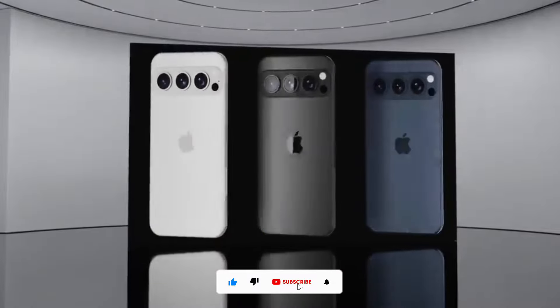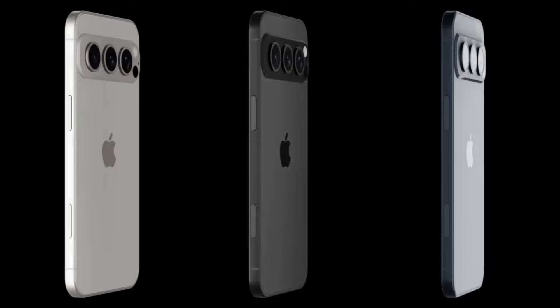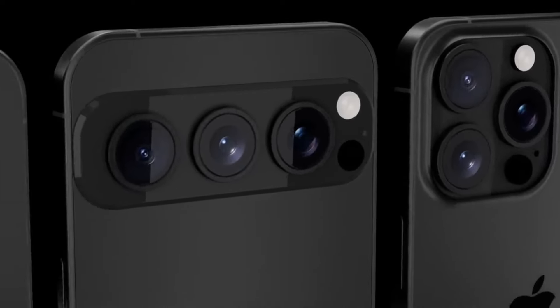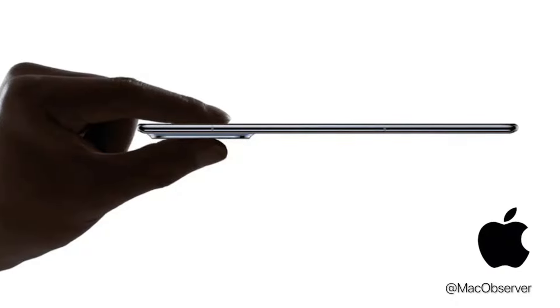What we're going to have for the iPhone 17 — this is like the newest design iPhone we have had ever since the iPhone 12 generation. Some people even say before that, like the iPhone 11. So this is going to be a big shake-up in Apple's design language. Apple is going to be bringing out a brand new slim design for the iPhone 17 Slim — that's what we're going to call it for the moment.